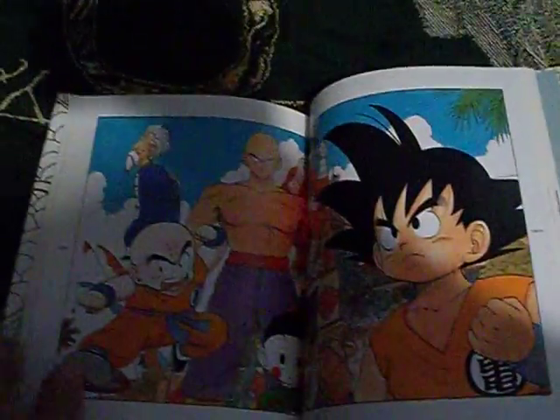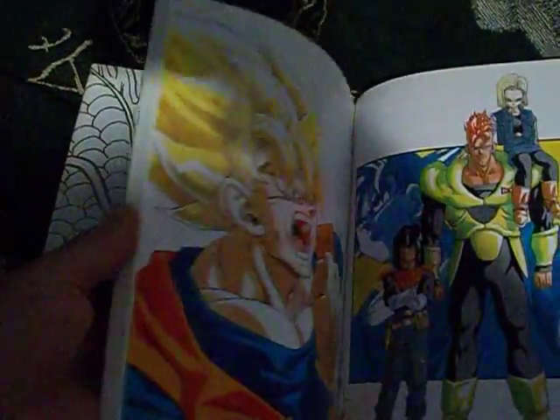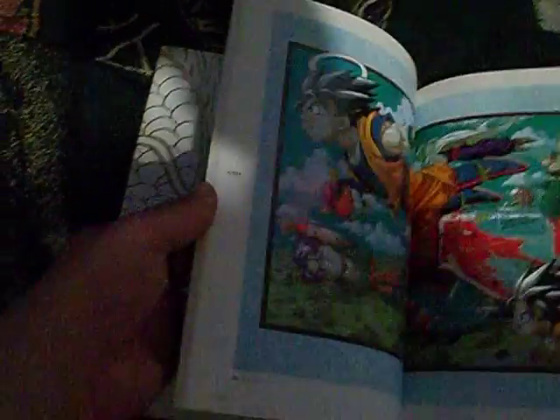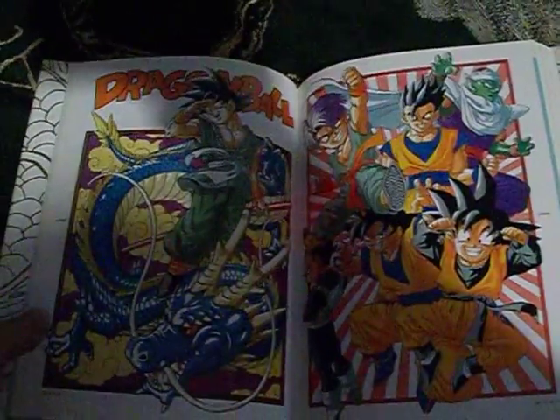Is this like brand new? I'm not sure. It could be a reproduction from Japan of his work. I think it's first printing, but I'm not sure how to tell. That's enough of that one.